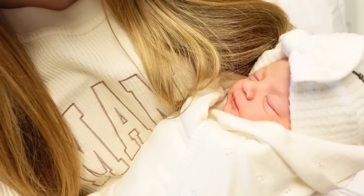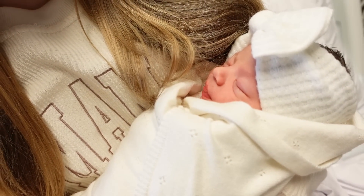Hi guys and welcome back to another video. I'm starting out the vlog with baby girl — look how cute. I'm currently in the postpartum recovery room with Mason and my mom and we're waiting to be discharged.